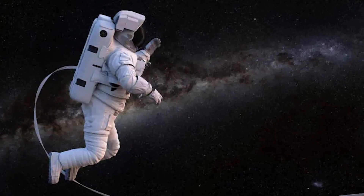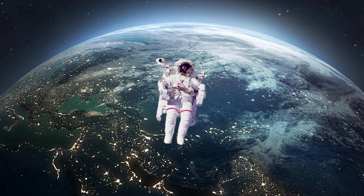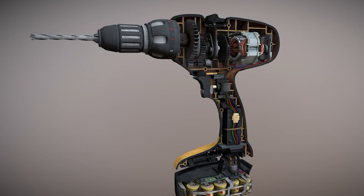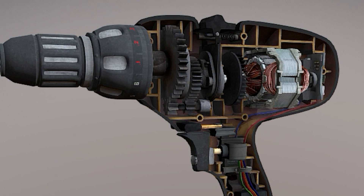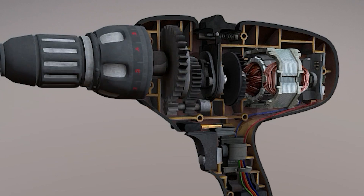NASA needed a tool that could spin bolts in zero gravity without spinning the astronauts. The problem with a drill driver is that it had constant torque. On average, a drill driver has around 550 inch-pounds of torque and about 1,500 rotations per minute. The gears of the tool are always engaged, which allows for faster hole drilling or driving smaller fasteners.